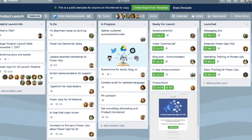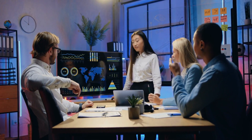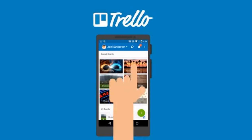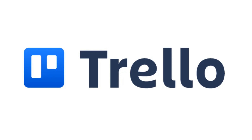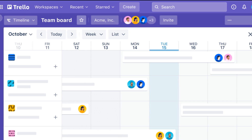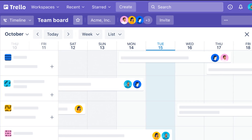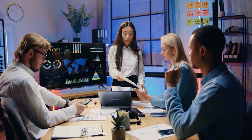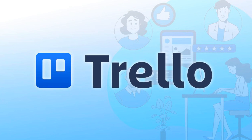You can even attach files, set deadlines, and assign tasks to team members. One thing I love about Trello is how intuitive it is — even if you've never used a project management tool before, you'll feel at home with Trello's drag and drop functionality. It's like having a virtual whiteboard that you can access anytime, anywhere. From planning events to launching projects, Trello keeps you on track and stress-free.